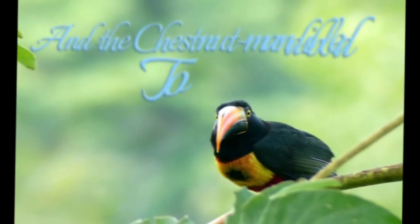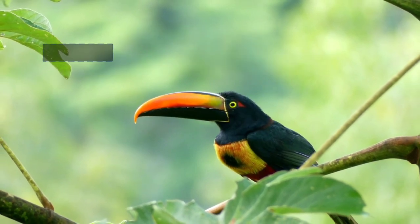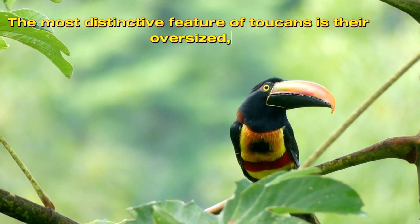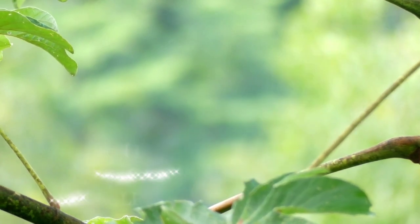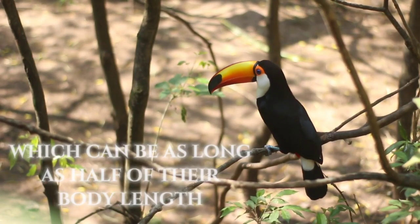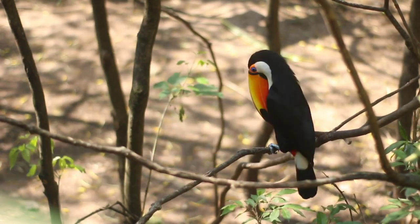Some notable species of toucans include the toco toucan, keel-billed toucan, and the chestnut-mandible toucan. The most distinctive feature of toucans is their oversized, brightly colored beak, which can be as long as half of their body length.